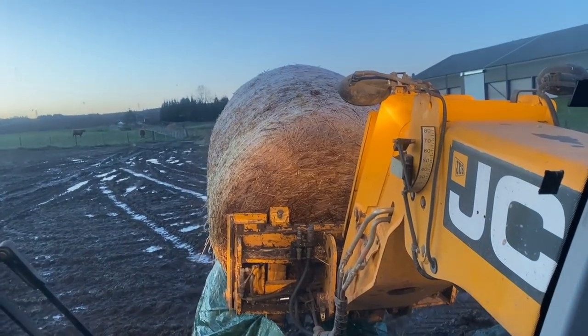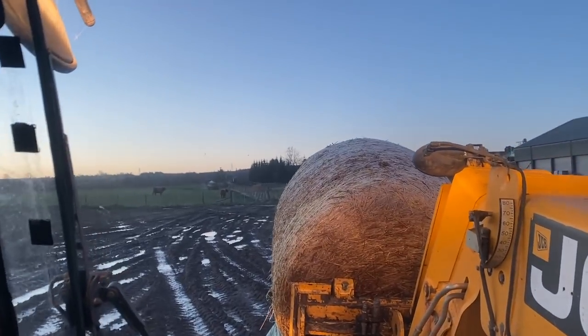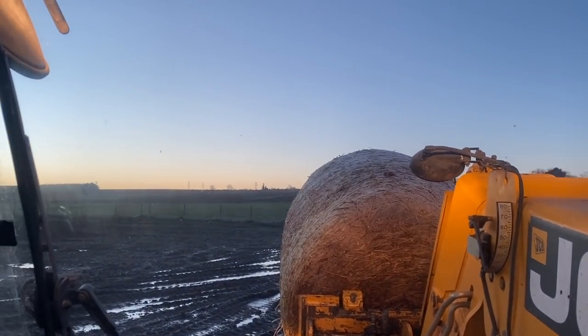First lot fed as well. Pigs were fed there. Stuck behind Kev the whole way back. Just shifting some frosty straw. I've not really shown too much of the cows at the moment just because it's the same thing every single morning — feed them, bed them.